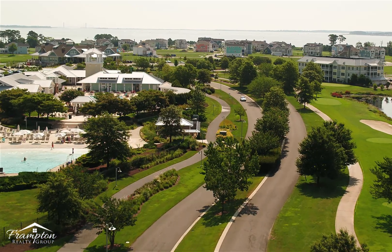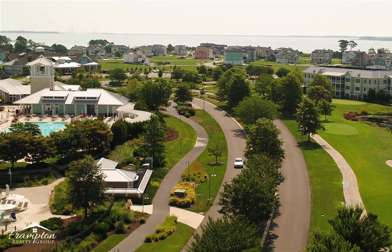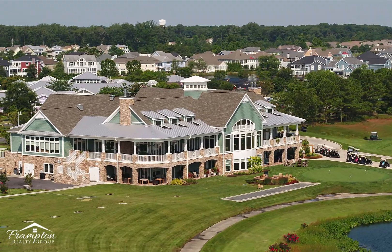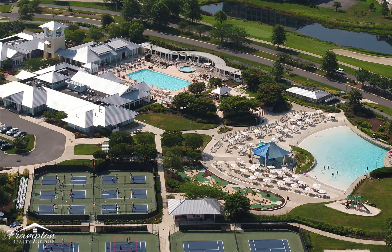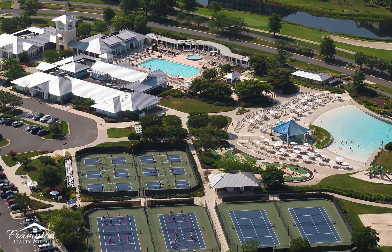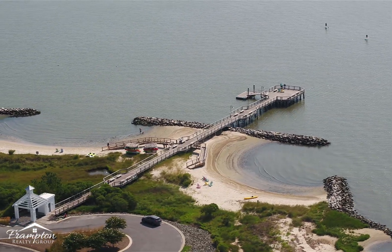It's a great opportunity to see a lot of stuff. Let me tell you a little bit about the Peninsula. It's a luxury gated community located on the Indian River Bay. It features a Jack Nicklaus signature golf course, a 30,000 square foot award-winning clubhouse. It's got an outdoor pool, a wave pool for the kids, tennis, pickleball, bocce ball, miniature golf, and its own private beach.